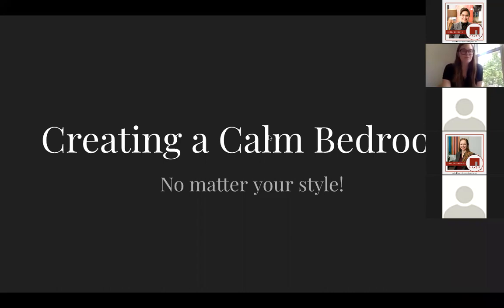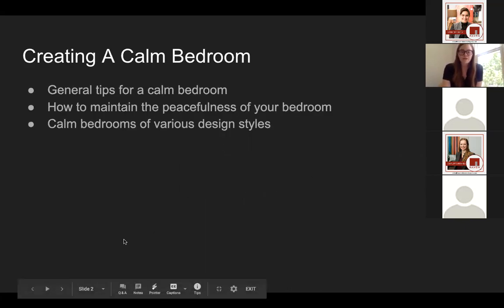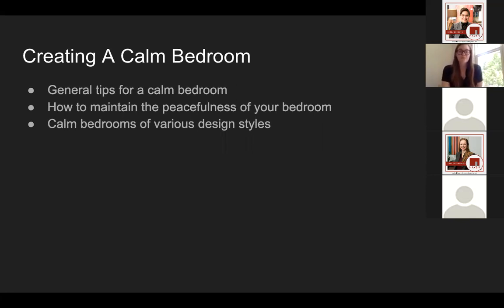Welcome everyone. Thank you for coming to another Tuesdays at Two with Haven. Today we're going to be talking about creating a calm bedroom and using different design styles and tips and tricks to do that. We're going to be talking about some general tips for creating a calm bedroom, how to maintain a sense of peace in your bedroom — that's more of a lifestyle portion — and also looking at various design styles and how you can achieve calm spaces utilizing each of those things.